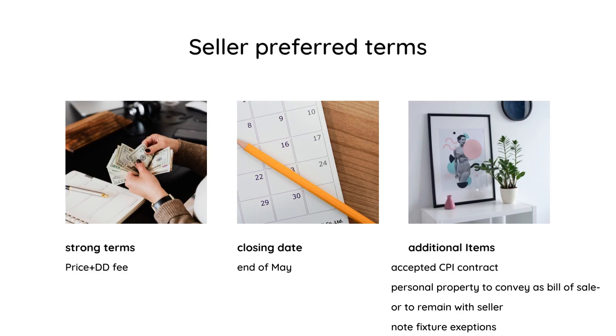Part of the seller's preferred terms, of course, are going to be strong price and due diligence fees. They're really looking for a closing date at the end of May. They're also looking for a buyer who's willing to accept that 12-month CPI contract. As far as the personal property is concerned — meaning the refrigerator and washer/dryer — the sellers would really like to keep that.